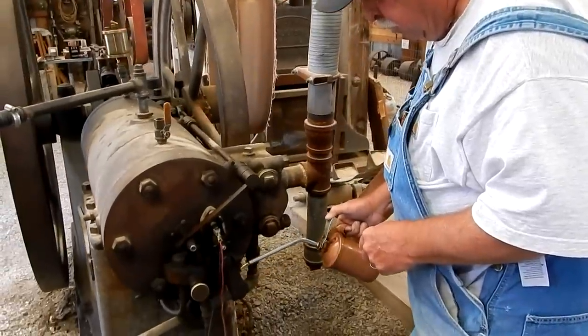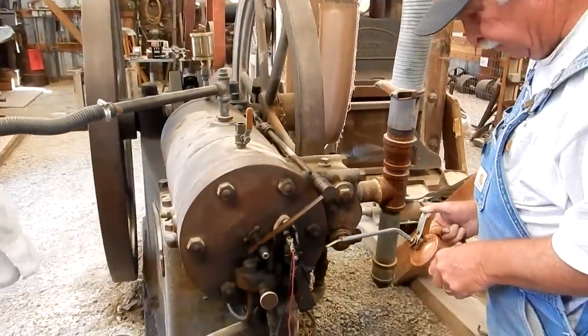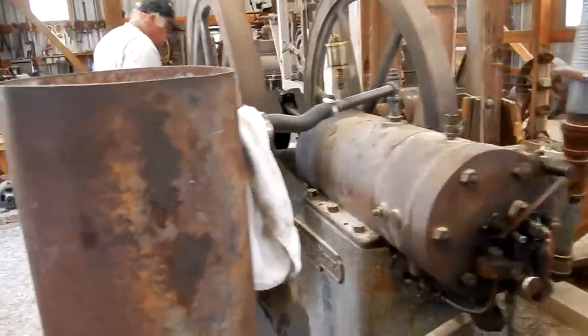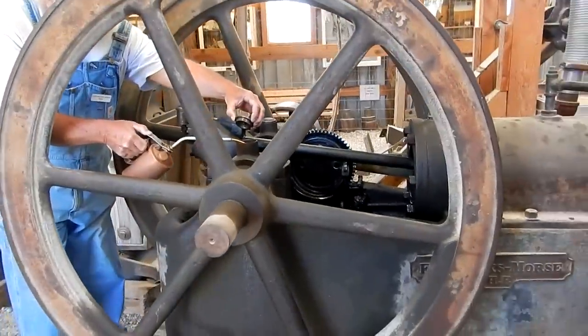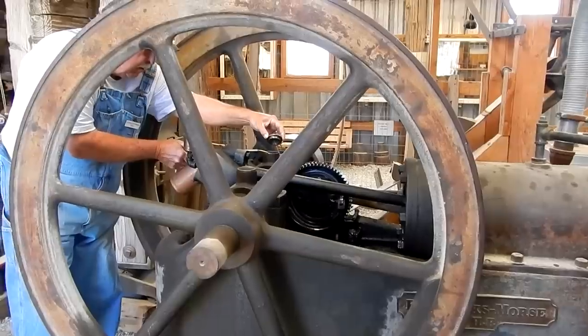That's your intake valve, and this locks the intake valve out on its off cycles. We're only here Wednesdays and Thursdays, so we run it a couple times a week. That's moving your main crankshaft.